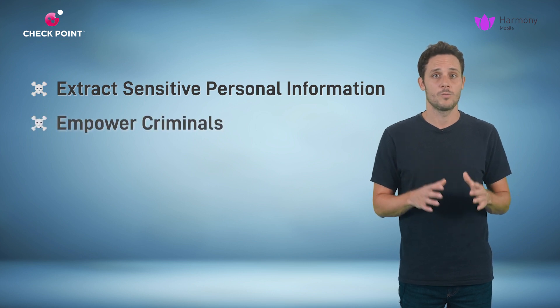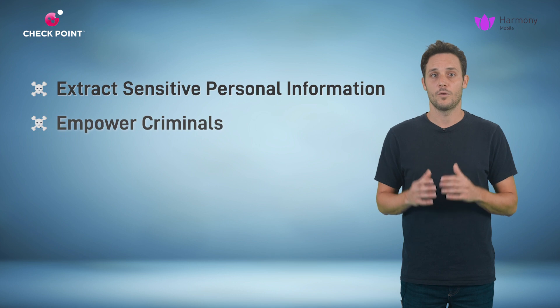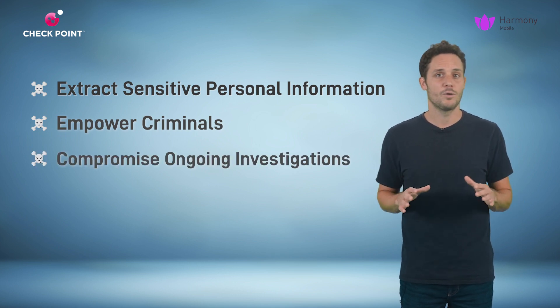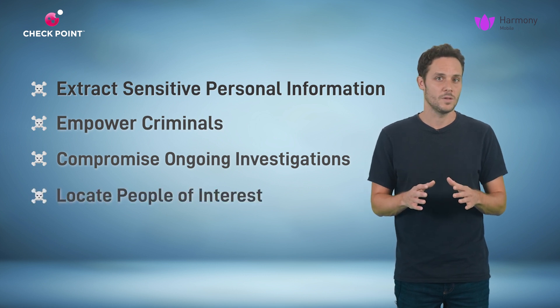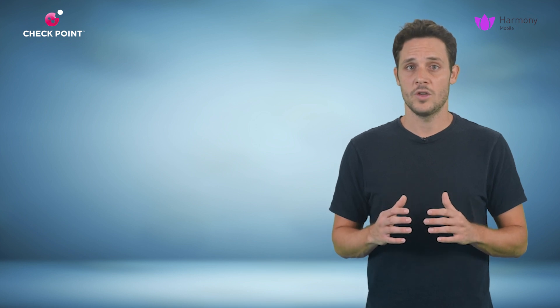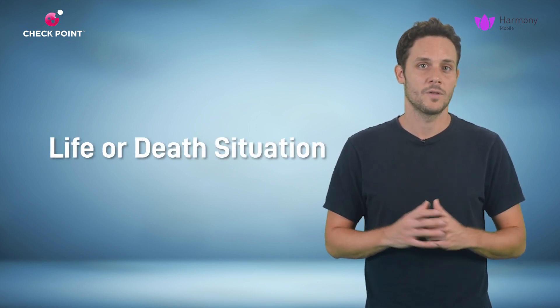Spyware can empower criminals with the ability to listen in on confidential meetings and use the information to compromise ongoing investigations. It can even provide bad actors with the ability to locate people of interest in order to threaten or harm them. In an extreme situation, the lack of mobile security could actually lead to a life or death situation.